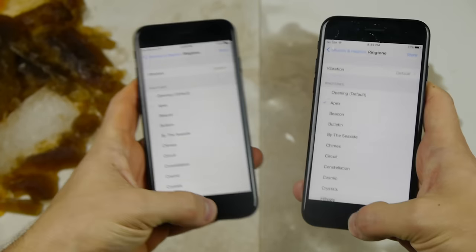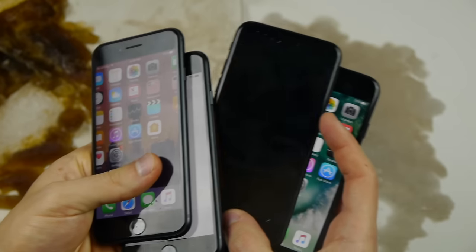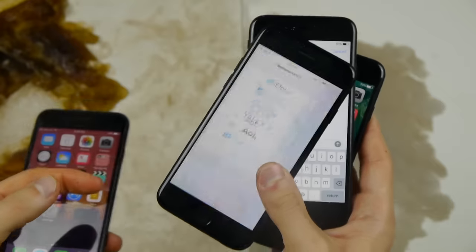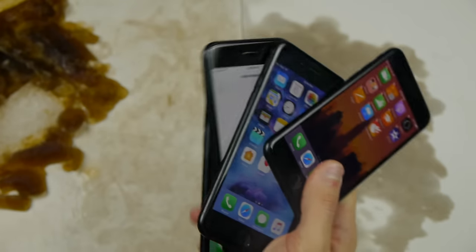But that wraps it up, guys. Thanks for watching. Those are all four iPhones here, and the good thing is they all survived — all of them are in fully working condition. We got the Coke, the Sprite, the Pepsi, and the Fanta. Thanks for watching, guys. As always, stay tuned for more videos and peace out.